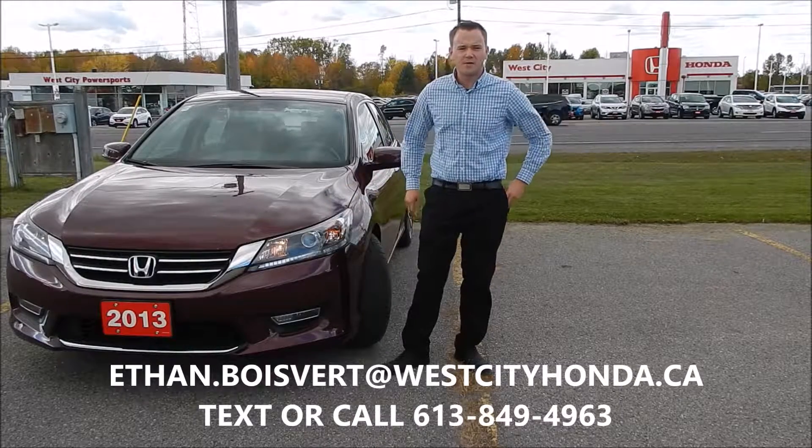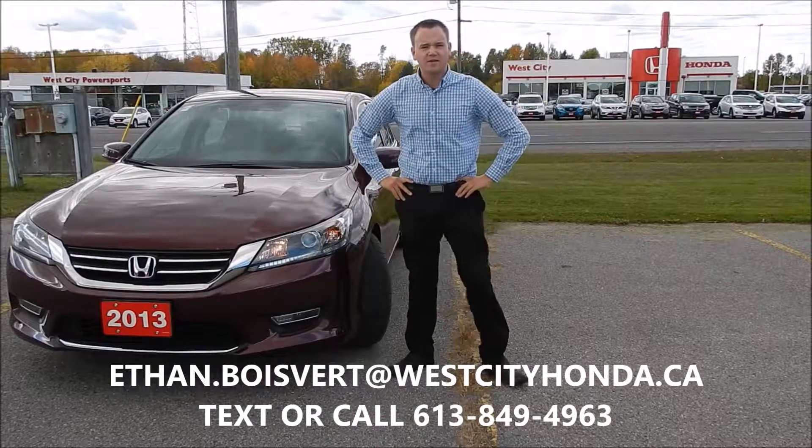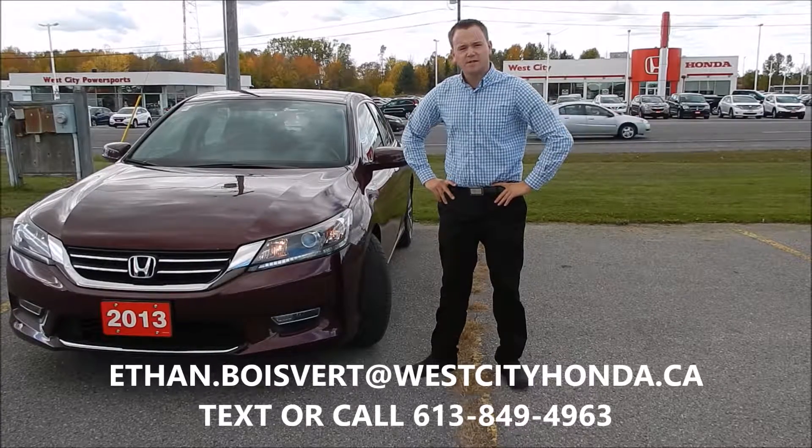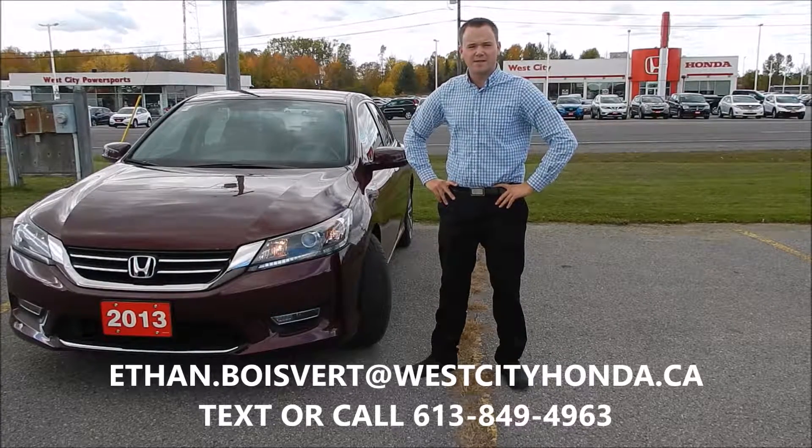Hi there folks, Ethan Blubber coming in from West City Honda, Valville, Ontario. Today I'm going to give you a walk through on this 2013 Honda Accord we just got in used inventory here at West City Honda.